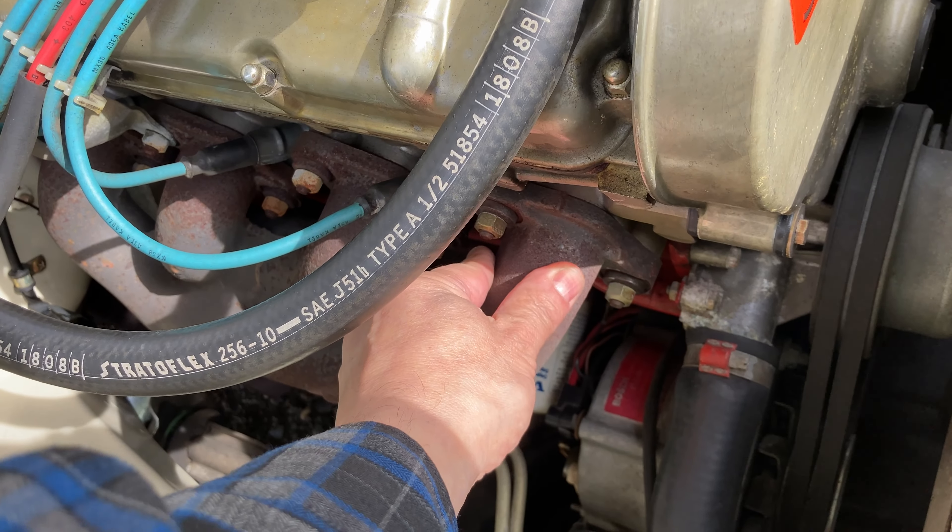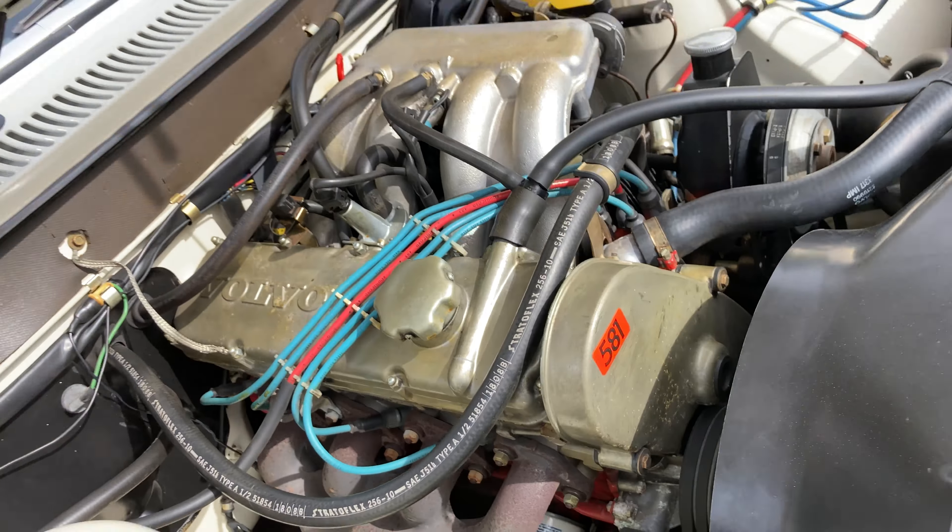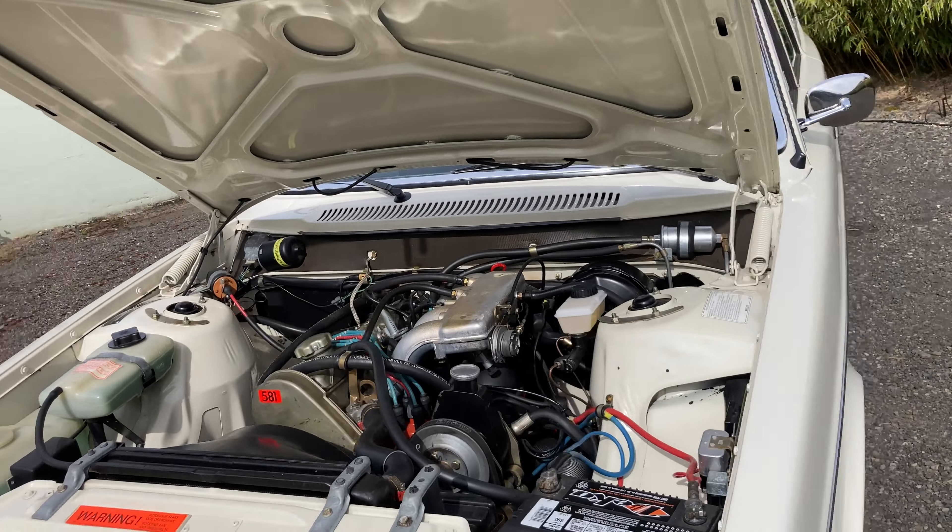My hand on the exhaust manifold shows the motor's cold. Let's start the car up and put one more mile on it.